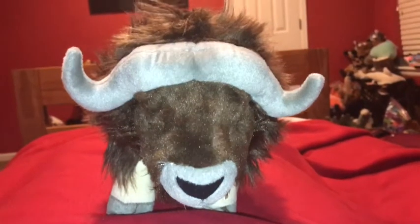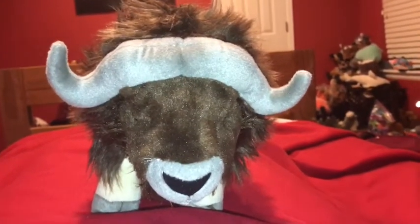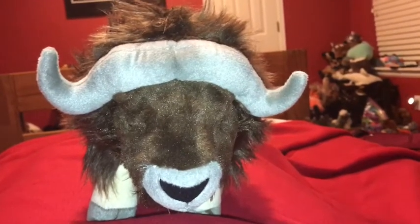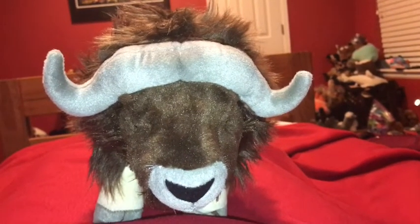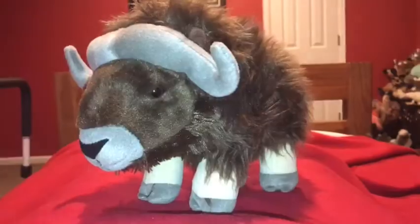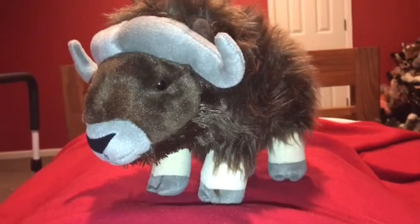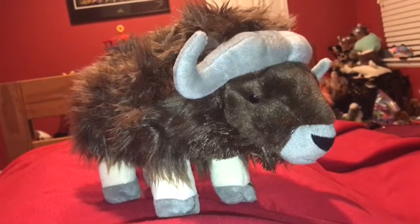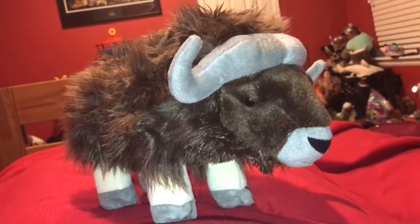The musk ox is one of the most dangerous animals in the Arctic. Humans can get very injured or even killed by those horns of the musk ox. The plural of musk ox is musk oxen. The musk ox lives in the Arctic tundra, one of the coldest places on Earth.